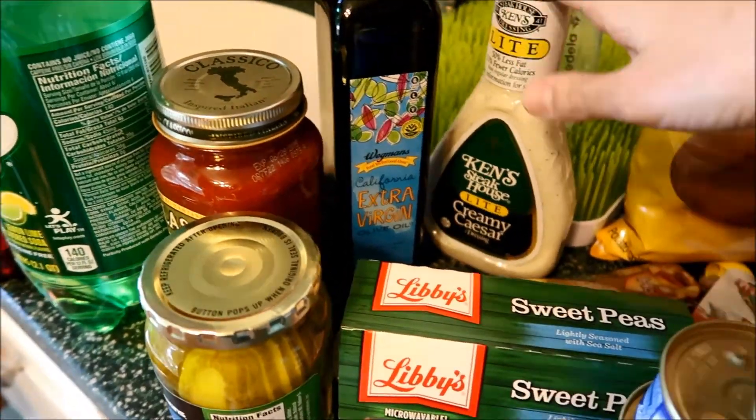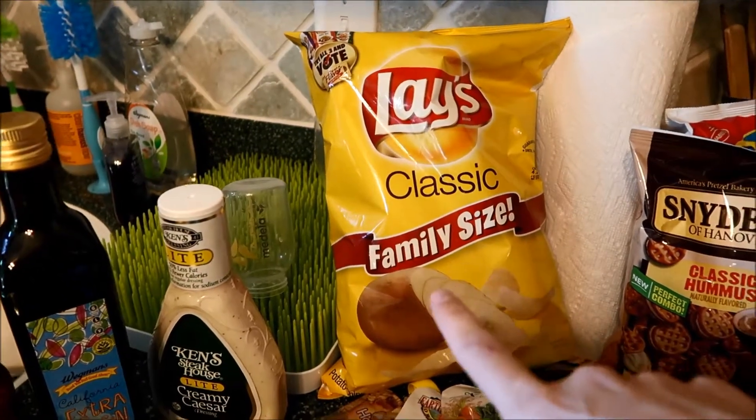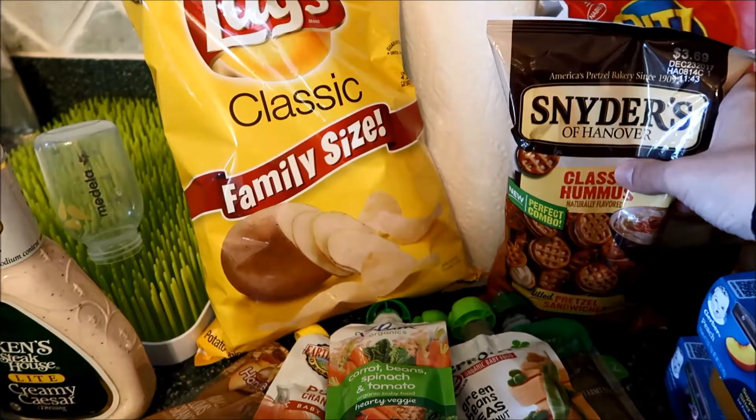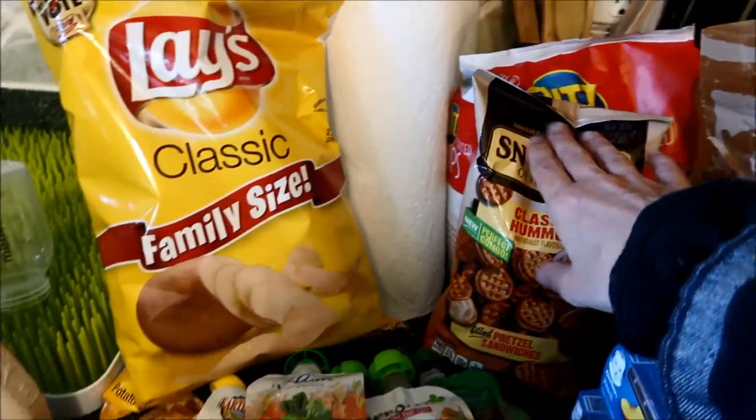A light creamy Caesar for salad. We've got potato chips for Adam. The other snacks we have are hummus pretzels for me, and then sour cream and onion chips for Adam as well.